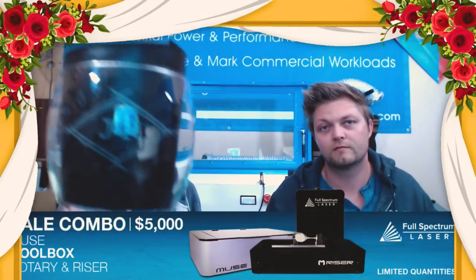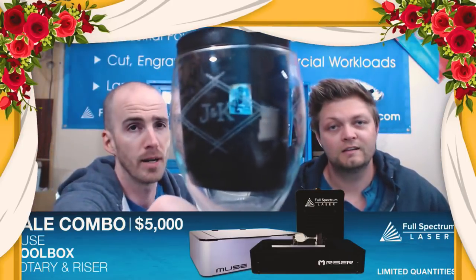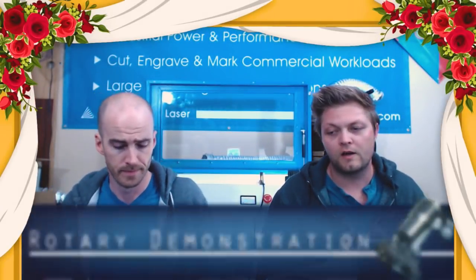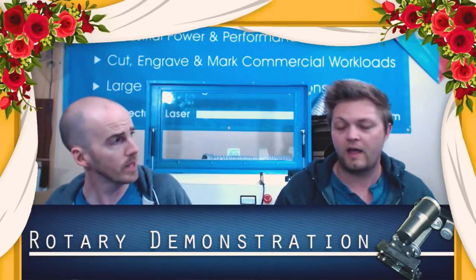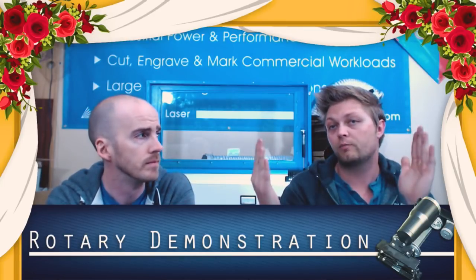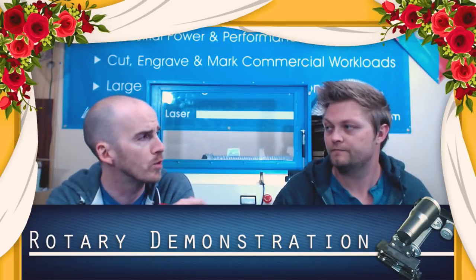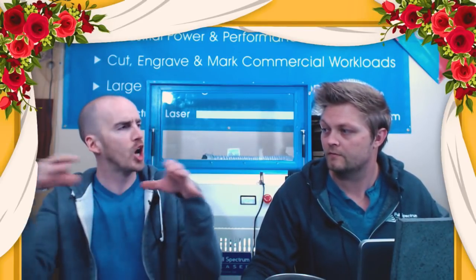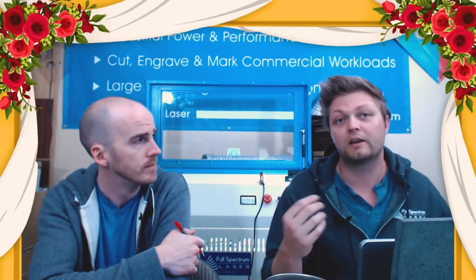Right now we have the riser, rotary combo with the cool box for the Muse for only $5,000. So with the rotary you're able to do really cool engravings like this glass. When doing engravings on the rotary with glass, always go into RE1 and always enable the rotary — if you don't enable the rotary, your design is going to be spread across a lot longer and look funky. Essentially it elongates the file. Before enabling in the software, you're going to connect your rotary — it's just a three-prong plug.